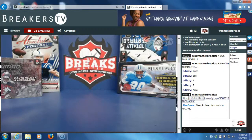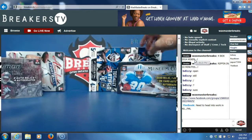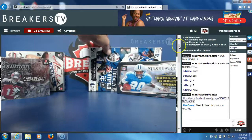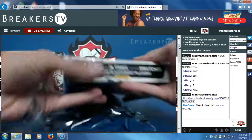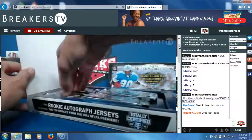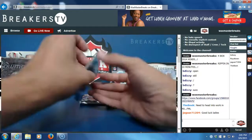Welcome everybody to our 2014 four-box mixer. We've got 2014 Absolute — five hits a box, 2014 Totally Certified — four hits a box, Museum — four hits a box, and Sterling — 13 hits a box, high hit count break. 32 spots, it was a team break. We're gonna get right into it, starting with the Totally Certified.